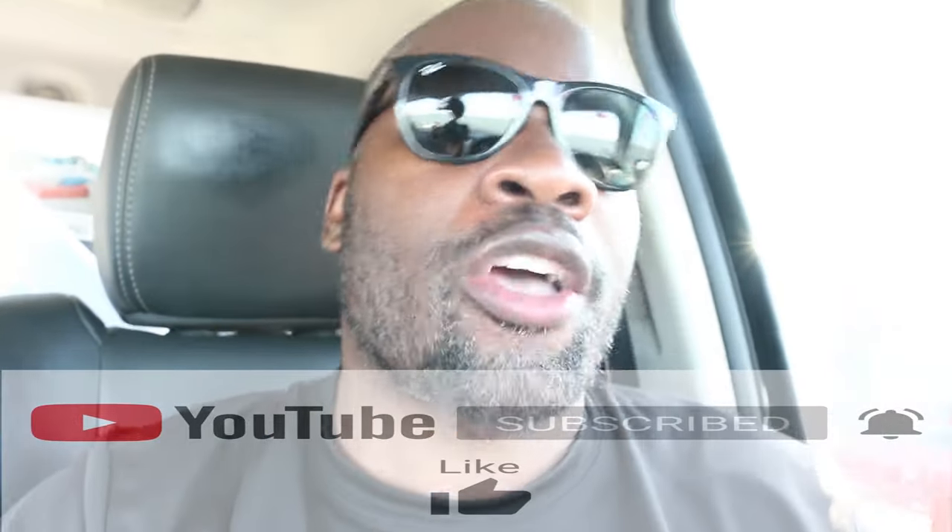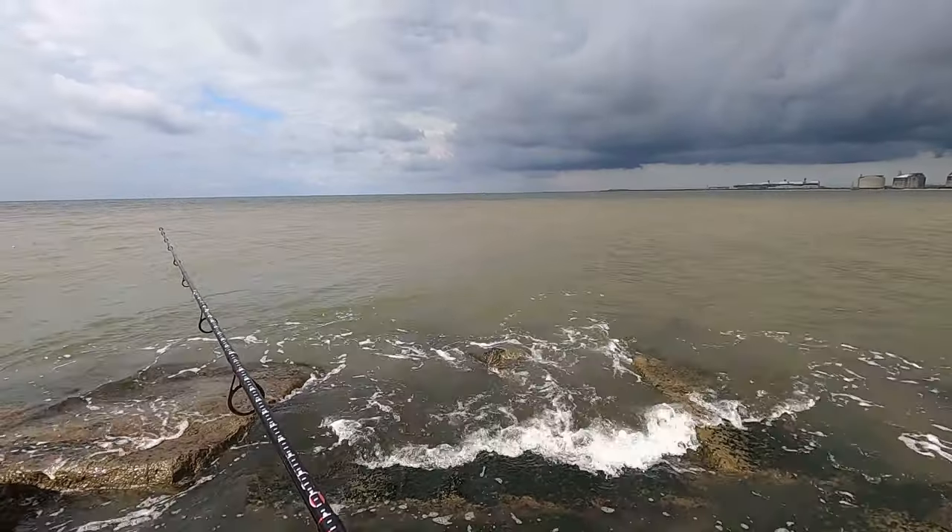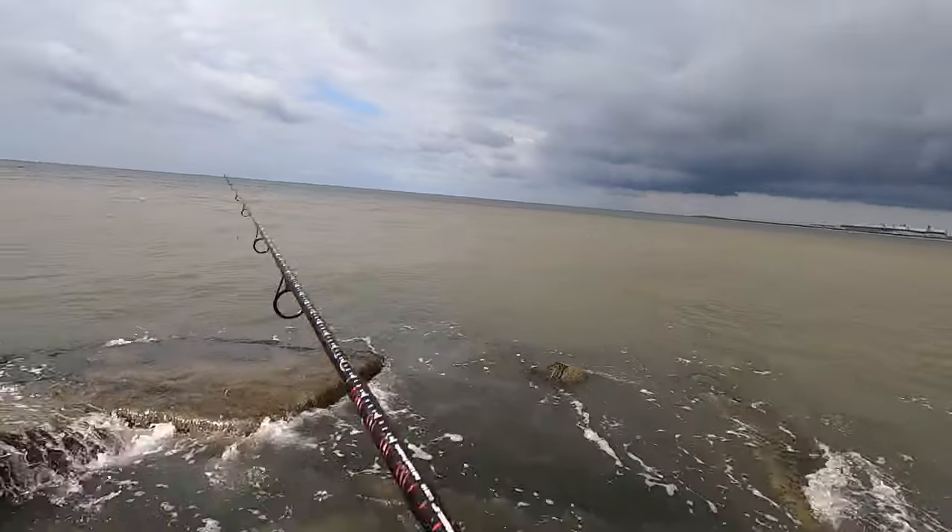Normally when I go fishing at the jetties I go to the Surfside Jetty, but if you look directly across from Surfside there's another jetty called Quintana Jetty. I always wondered what the fishing was like over there, so today I'm testing if the grass is literally greener on the other side — I'm gonna check out if Quintana can produce some fish.